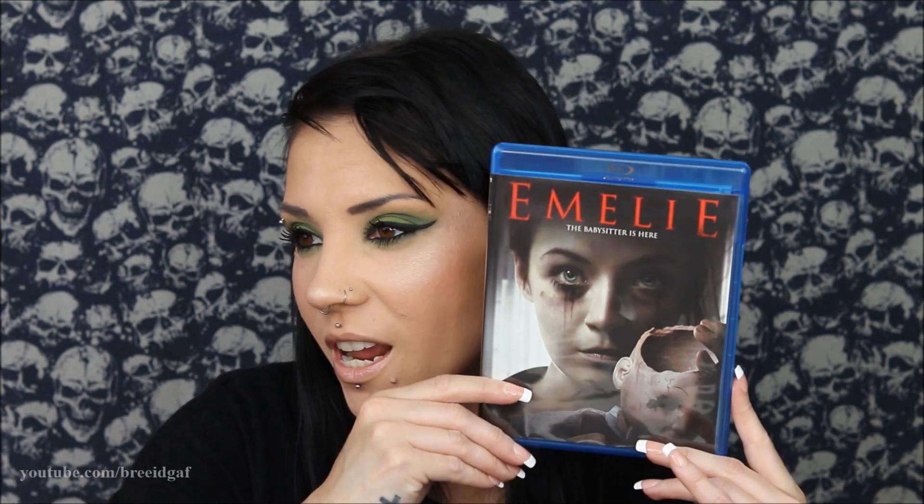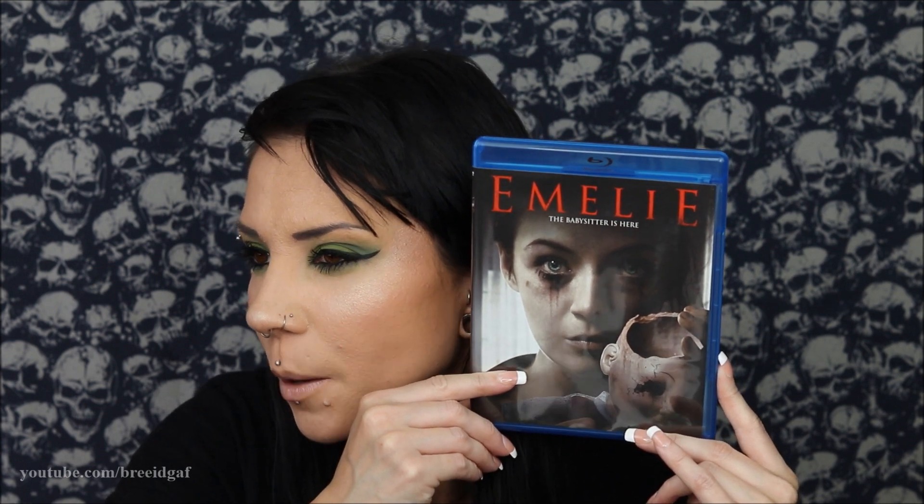It sounds good, but will it actually be good? I don't know. We have one movie left for May 2023 — let's see what it is. I haven't heard of any of these movies except Annabelle, so all these other ones I have no clue about. The final movie for May 2023 is called Emily. It was made in 2015, it's 82 minutes long, and it's not rated. On the bottom it says 'the babysitter is here,' so I wonder what that means.